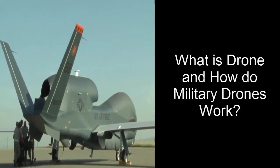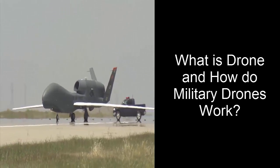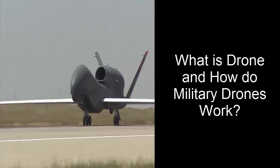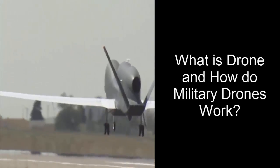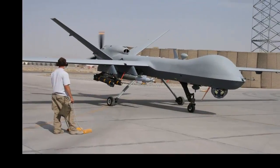A drone, in a technological context, is an unmanned aircraft. Drones are more formally known as unmanned aerial vehicles or unmanned aircraft systems. Essentially, a drone is a flying robot.